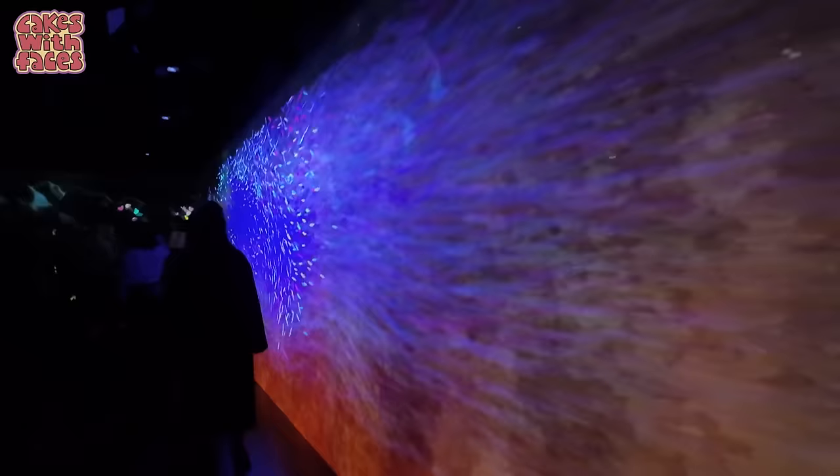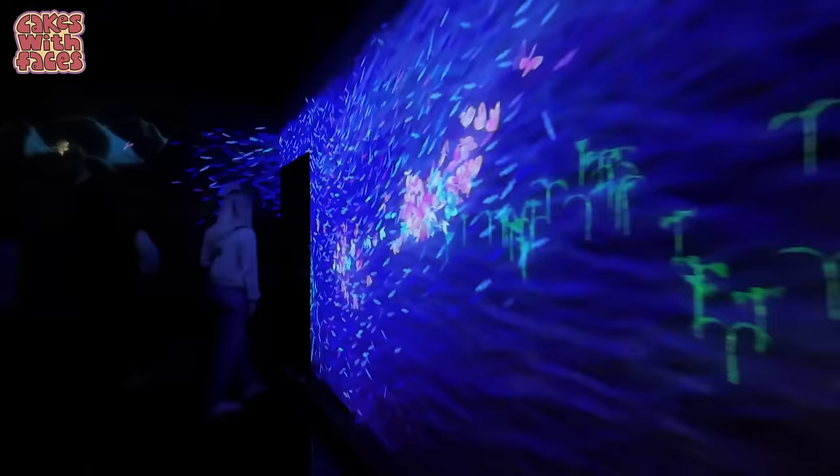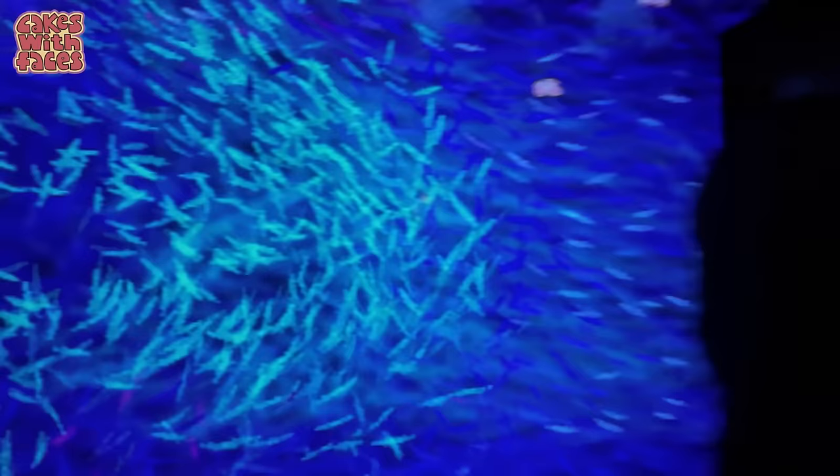This is the difference between TeamLab Borderless and Planets. At Planets the corridors between the rooms are really dark, but at Borderless — I suppose it is Borderless — because the artworks flow between the rooms and there's always something to look at. The artworks change over time, so if you come back to a room that you saw earlier, it might be different.